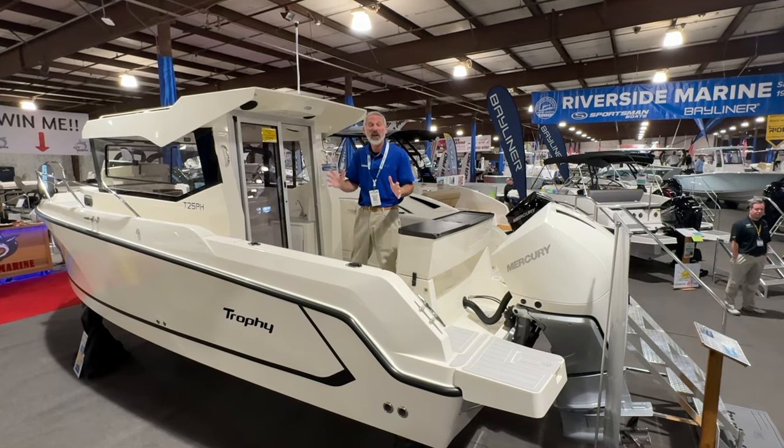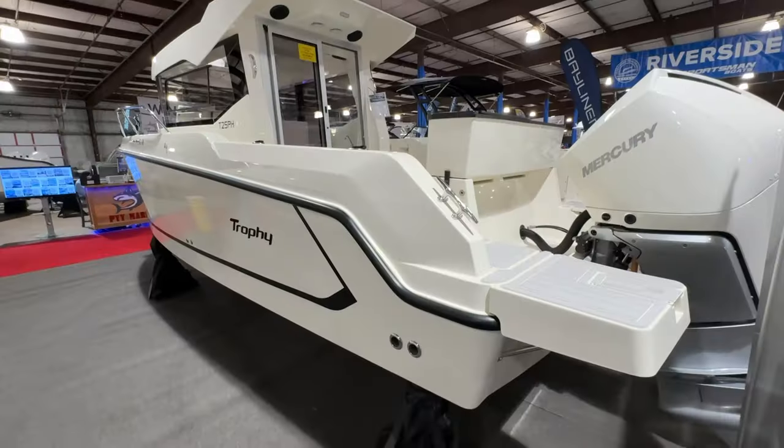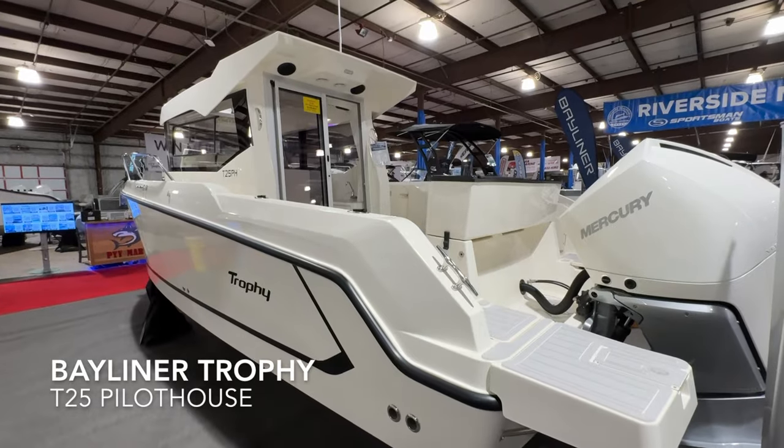This is a completely new line of cabin boats. They have the Explorers, which are sort of family fishers, and here we've got the T25 Pilothouse.